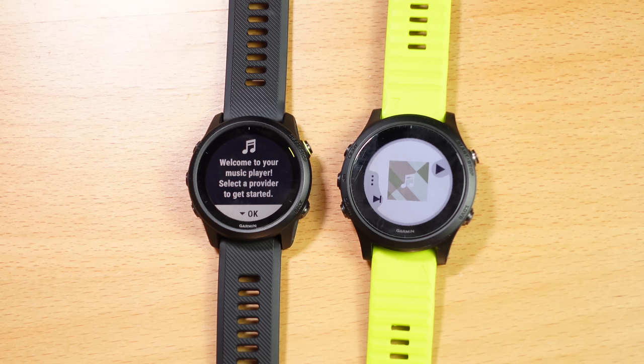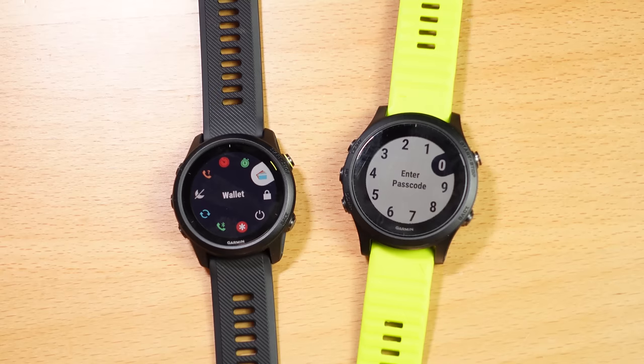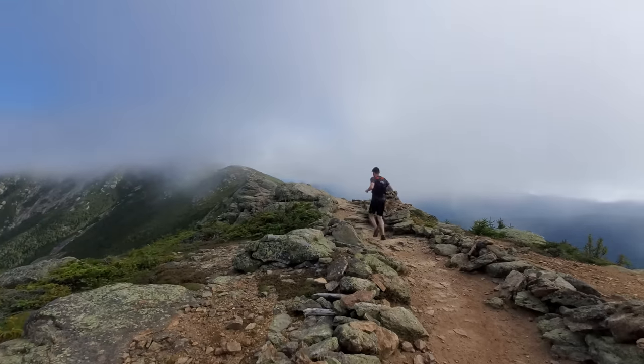If you want to see more on that, check out the dedicated reviews I've already filmed on them, linked down in the description. Both watches also have the ability to store music on the device itself for offline playback when you don't have your phone with you — great for those shorter runs where you just don't want to carry too much. Both watches are compatible with Garmin Pay, so you can pay with your wrist without pulling out your credit card, which is especially important today — but only if your bank supports it. In terms of activity tracking between the 945 and the 745, they're basically the same. They both have GPS, altimeters, compasses, and all those other sensors to give you the best data.